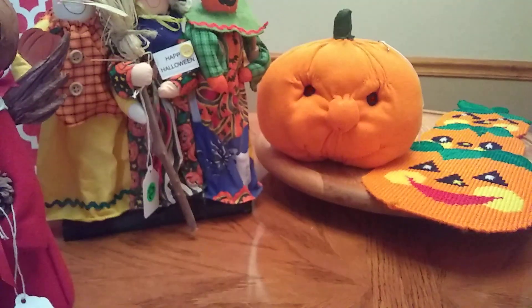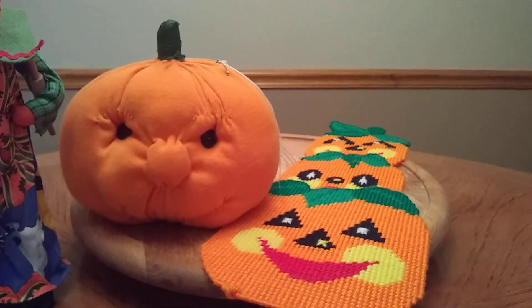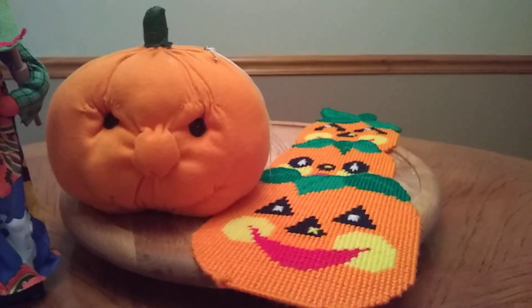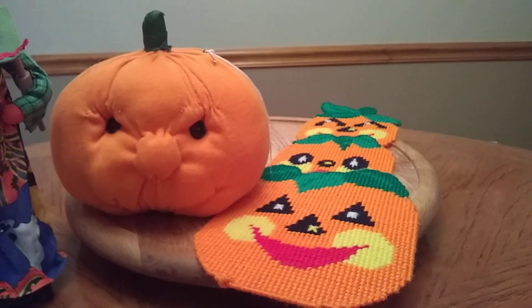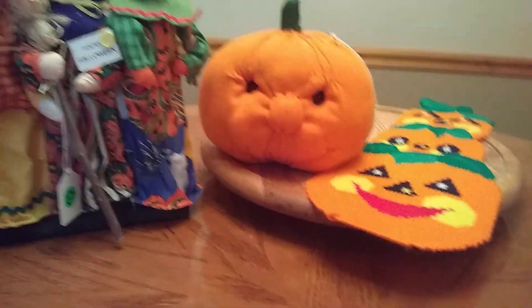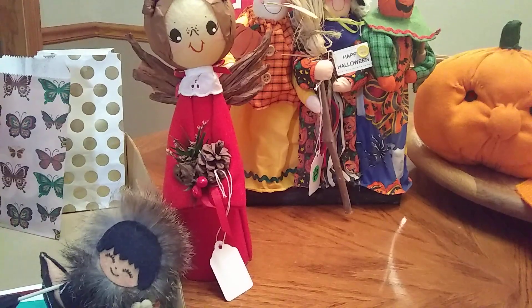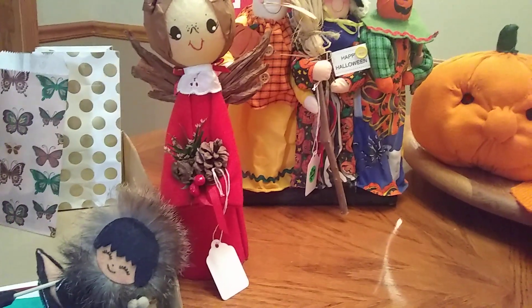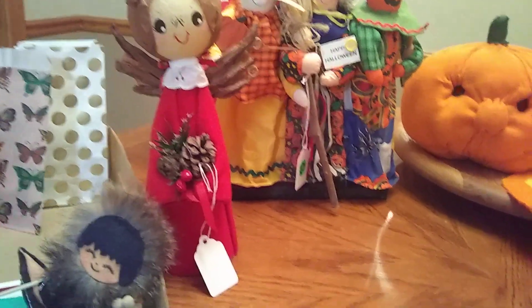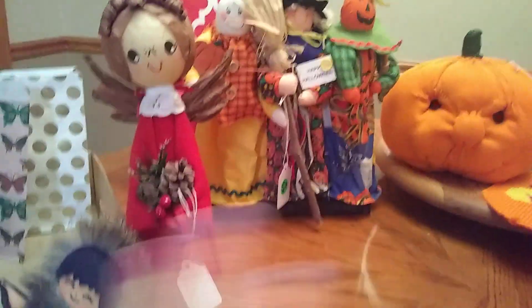Now for the haul from the main yard sale — you may remember these two items I showed in my last video. All of this I paid about $18 for. I did pay up a little for some things, but most of this was made by the lady running the yard sale. She was so sweet and so talented — she made cards, crafts, jewelry, ornaments, all kinds of things. It was fabulous.